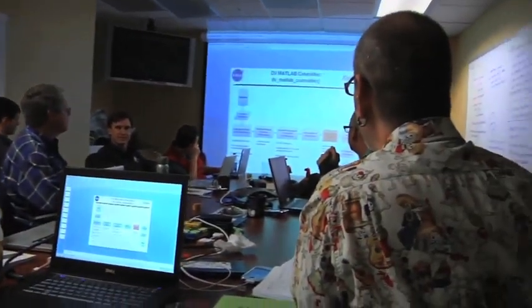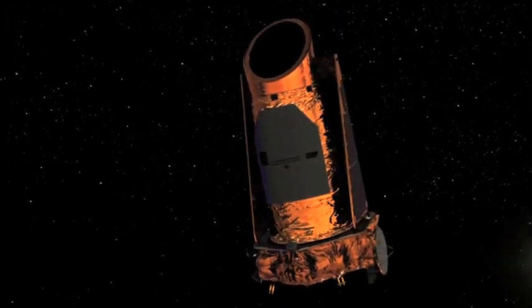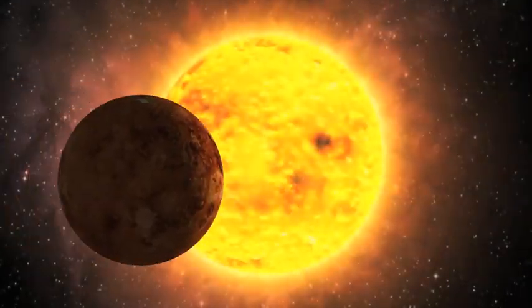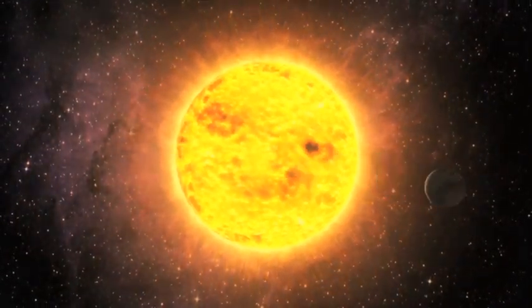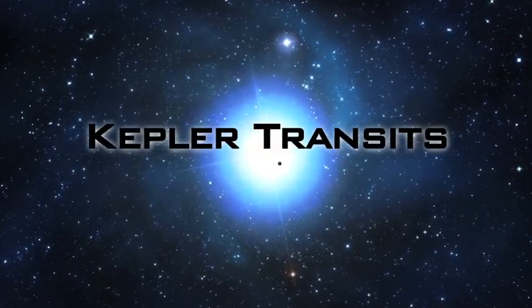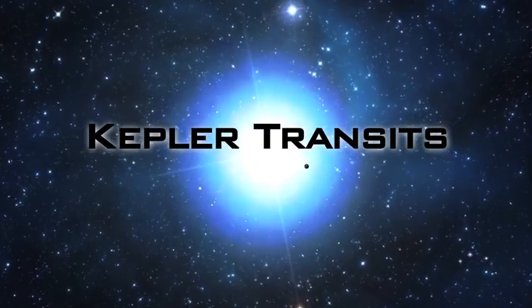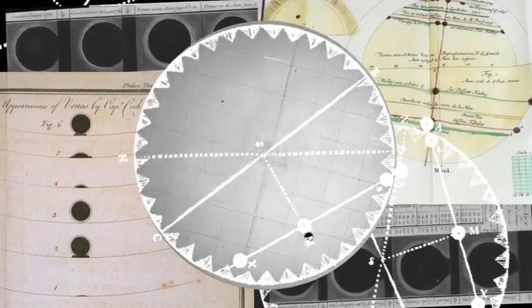NASA Ames Research Center at Moffett Field, California, is home to NASA's Kepler mission. The Kepler mission is a NASA discovery program for detecting potentially life-supporting planets around other stars. The Kepler mission uses the transit method — a method that's been used here on Earth for really groundbreaking, important scientific discoveries, in particular that of Venus.